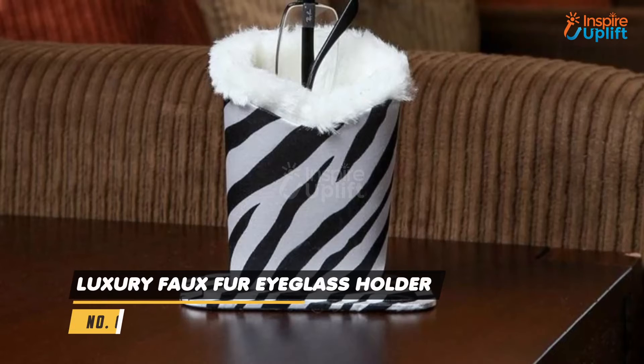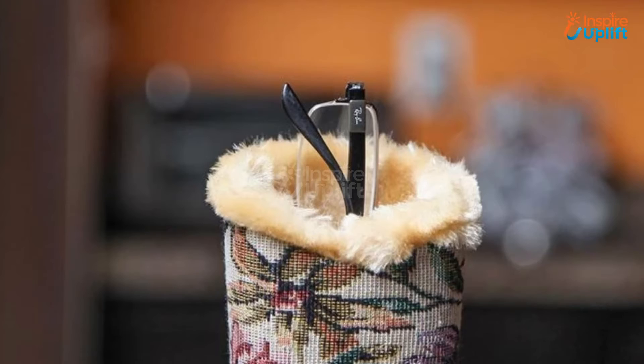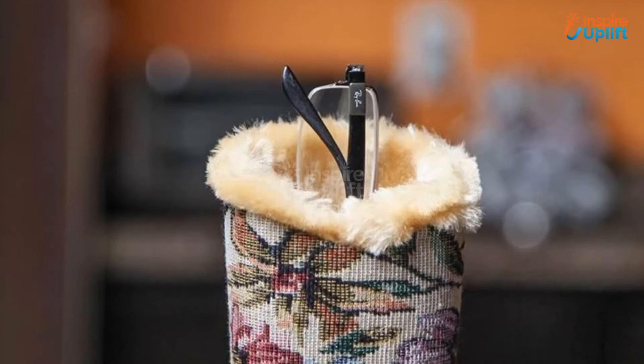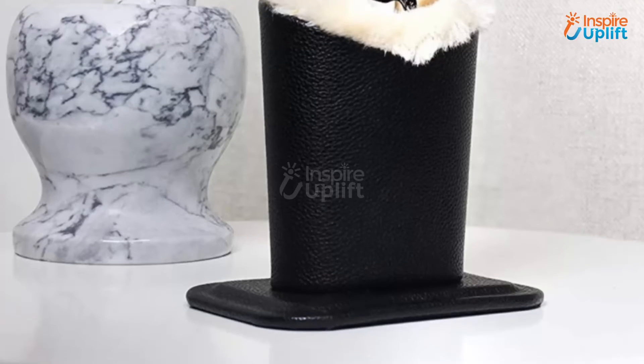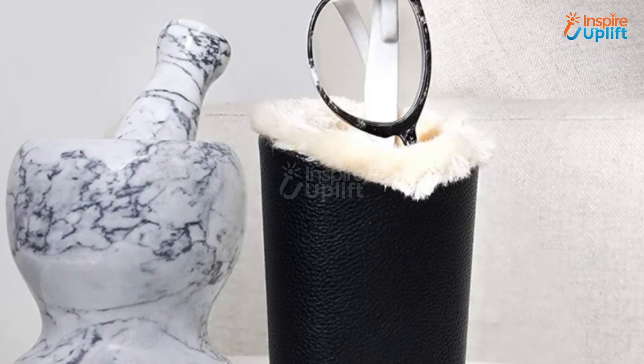At number 6 we have Luxury Faux Fur Eyeglass Holder. This glasses holder is a blessing in disguise for moms who often break their spectacles every other day. The faux fur holder aids in securing glasses by protecting them from scratches. It is undoubtedly the best gift for your mother.